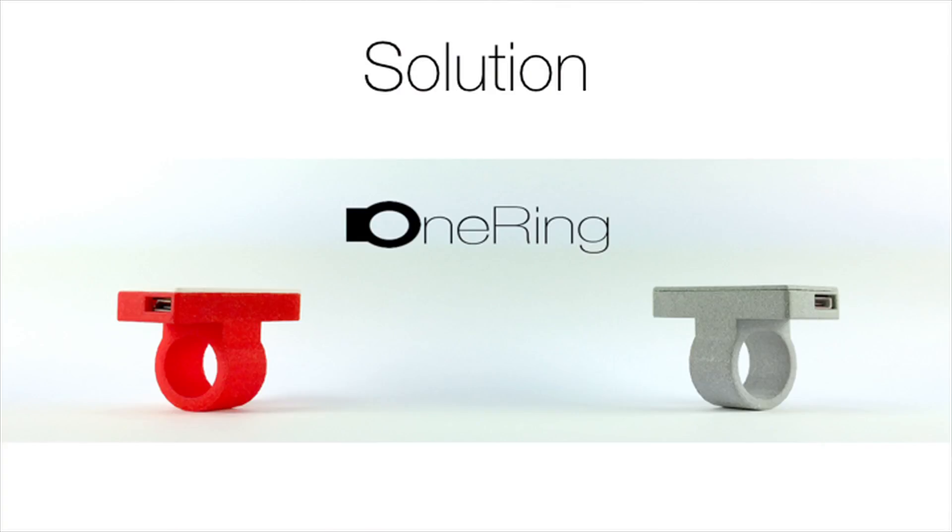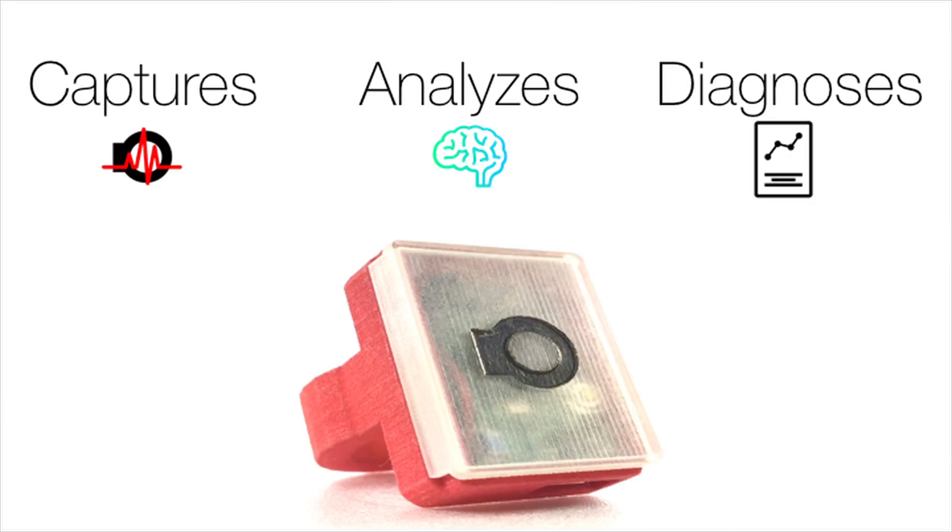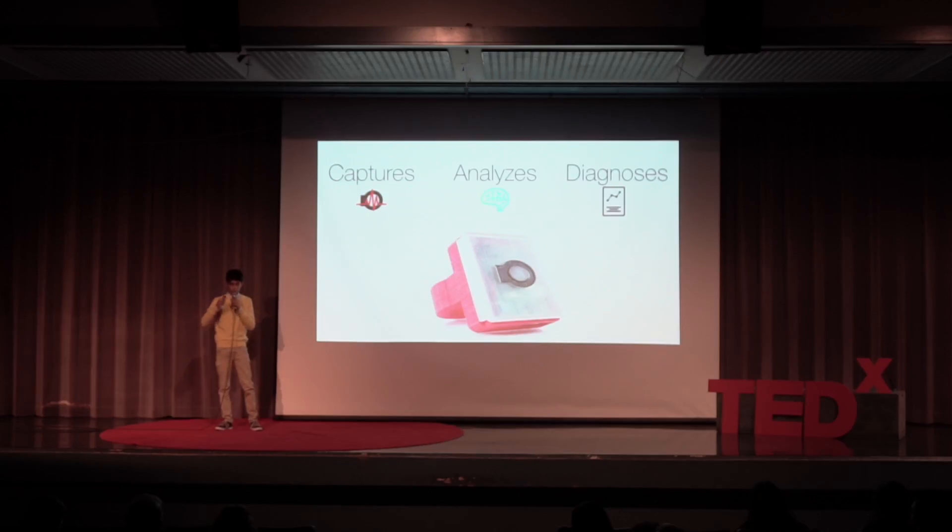That's why I wanted to build something that could solve this problem. I built an intelligent wearable ring that can capture movement data for an entire day in a very passive manner, and then analyze this data using machine learning to diagnose the severity of motor symptoms at each and every hour of the day. It produces a daily patient report — a coherent report for the physician — so that they can better prescribe medications and overall use artificial intelligence to help the physician alleviate the symptoms of their patient.